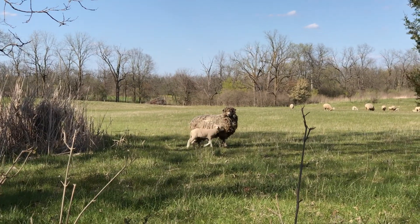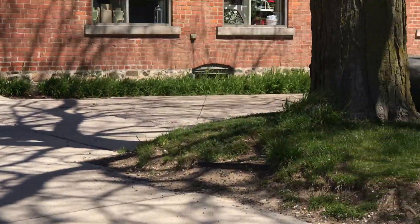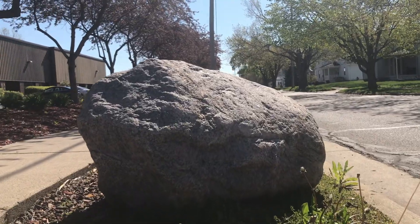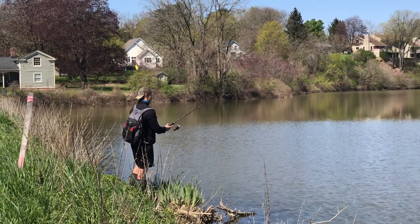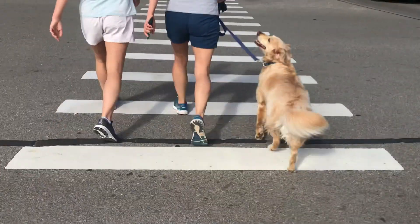Saline is surrounded by beautiful farmland. It's a town full of families, a lot of stones and boulders. The Saline River provides a priceless water amenity and everyone has a dog.